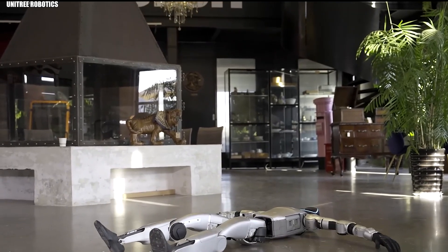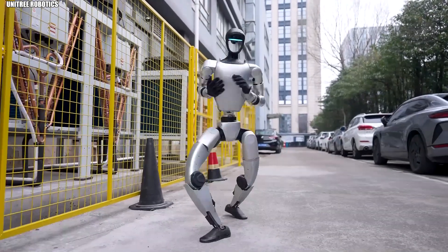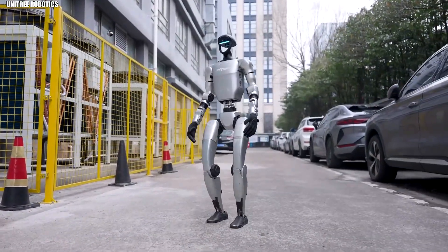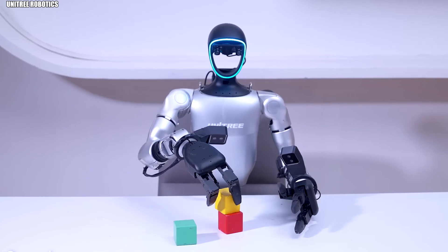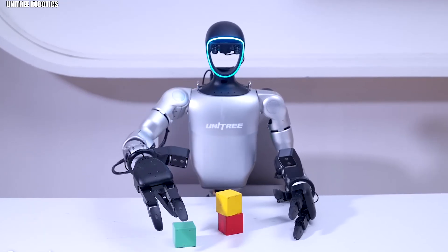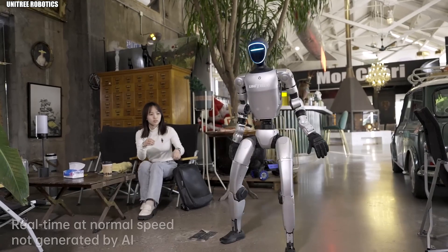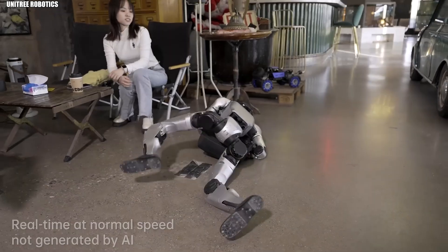Beyond the flashy demonstrations, the G1 packs serious technical muscle. Its combination of strength, flexibility, and speed opens doors for applications beyond entertainment. The advanced force position control in its hands enables precise object manipulation — picking up, carrying, and placing items with careful control. This could make it valuable anywhere humans need assistance with physical tasks in complex environments.